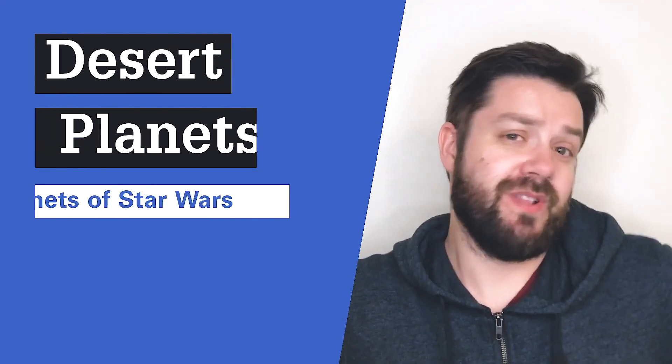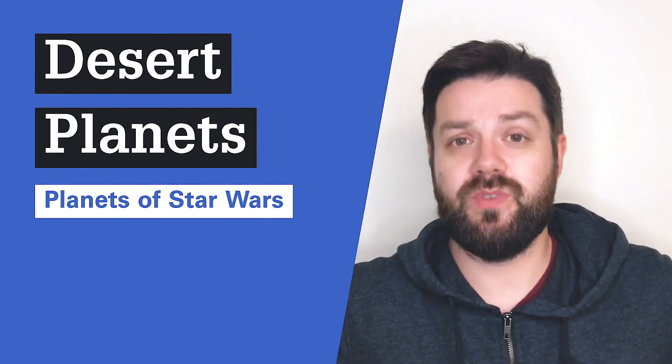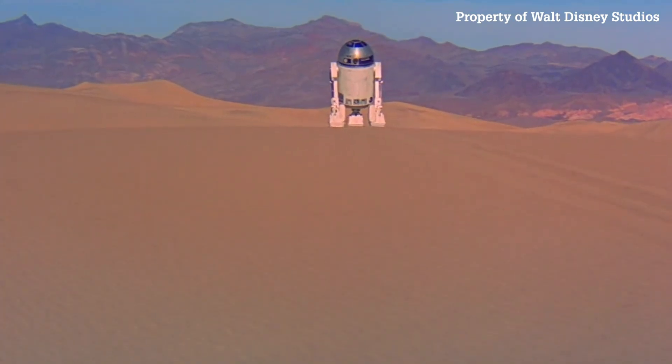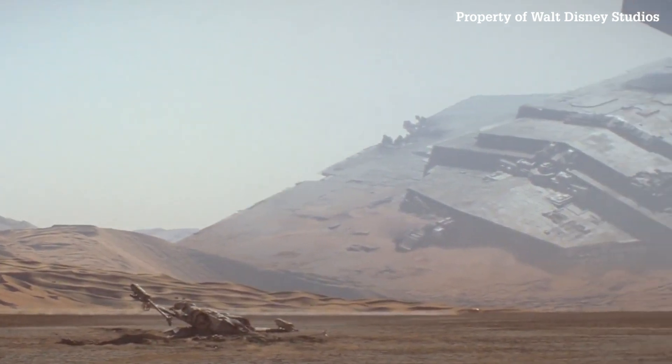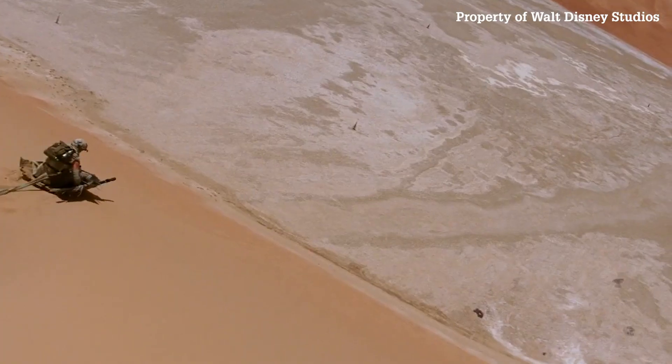What about desert planets? The Star Wars universe is full of them. We have Tatooine, obviously, the moon we saw originally. We've got Jakku, which we see in Force Awakens, and we've got Jedha, which we see in Rogue One. Now, those worlds look to be covered completely in desert, at least the parts of those worlds we see from space. Is it possible to have a desert planet? Yeah, it is, and it's probable that you could actually get a desert planet that's completely desert.